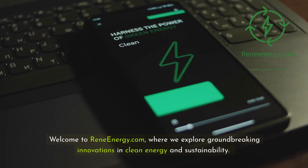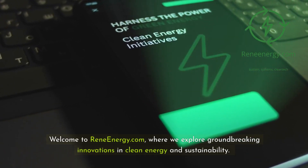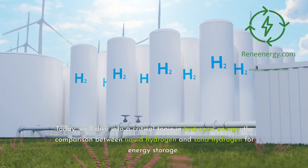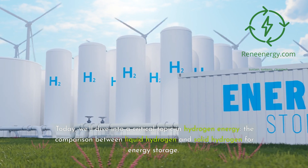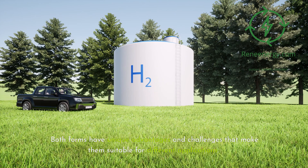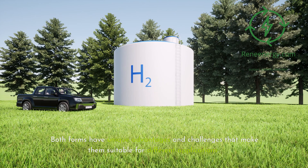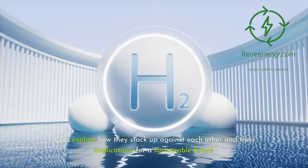Welcome to ReneEnergy.com, where we explore groundbreaking innovations in clean energy and sustainability. Today, we'll dive into a critical topic in hydrogen energy: the comparison between liquid hydrogen and solid hydrogen for energy storage. Both forms have unique advantages and challenges that make them suitable for different applications. Let's explore how they stack up against each other and their implications for a sustainable future.